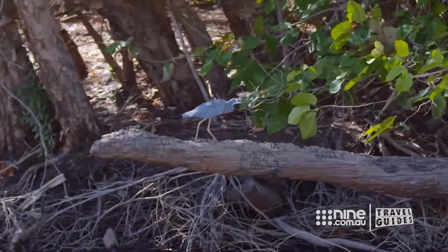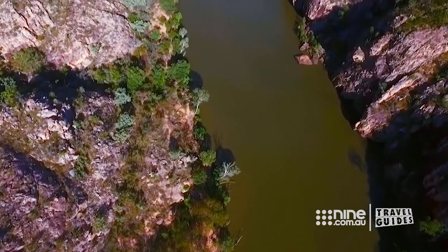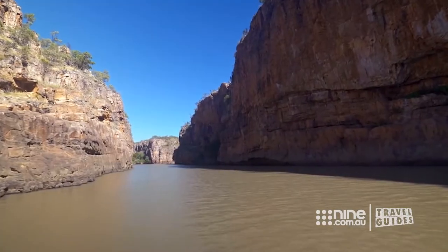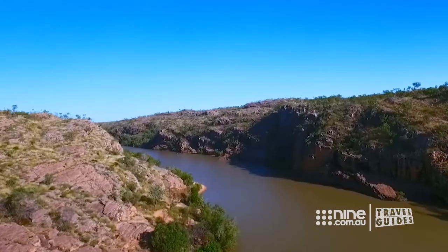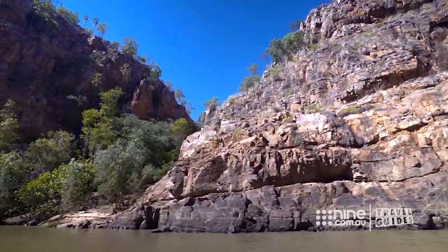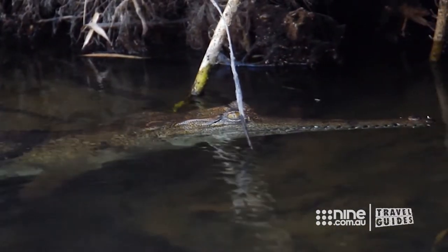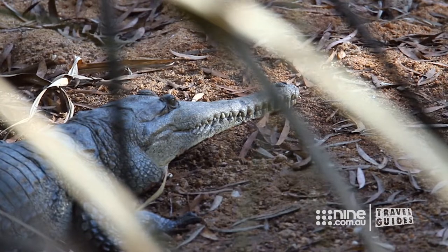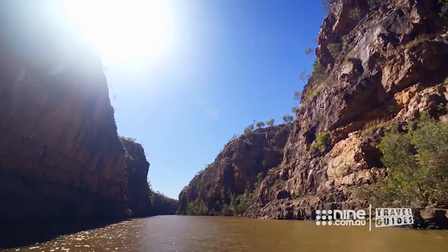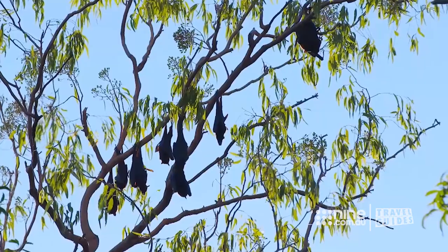Right next door to the caravan park is the jaw-dropping Nitmaluk Gorge — 12 kilometres long, with rocks carved out by the river over millions of years. Thankfully, most of the crocs here are freshies, which are far less likely to mistake our guides for lunch. Today, our travellers will be taking a two-hour cruise along the gorge to soak in all that nature has to offer.